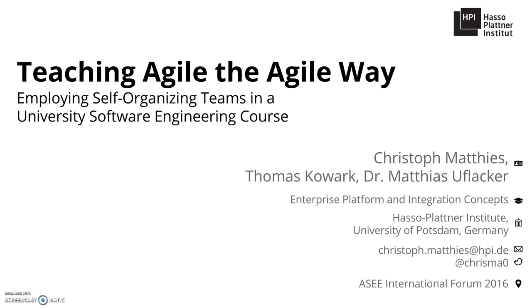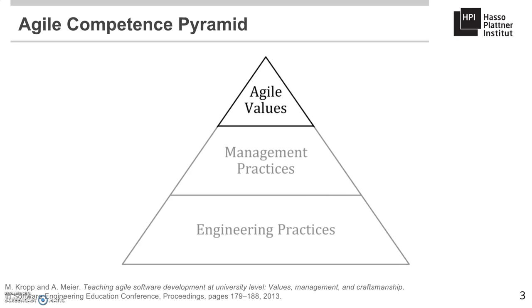Traditional lectures and seminars are proven tools to teach factual knowledge and technical skills. However, teaching agile values in a lecture is hard. In order to include the human aspects of software development, practical projects were included in software development course design. Krop and Meyer introduced the Agile Competence Clinic, shown here, which differentiates various levels of agile skills.